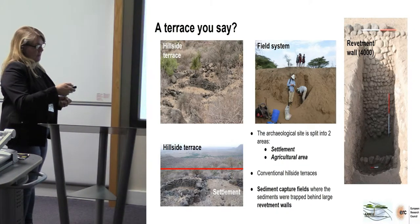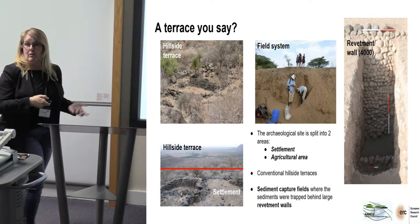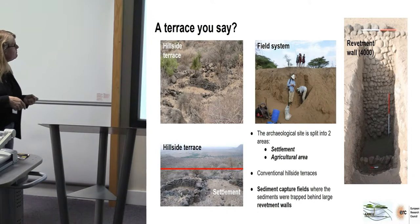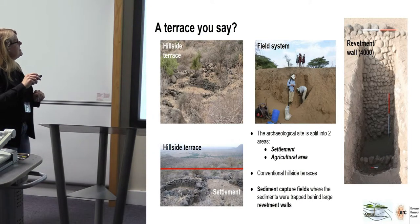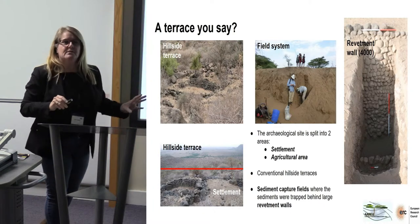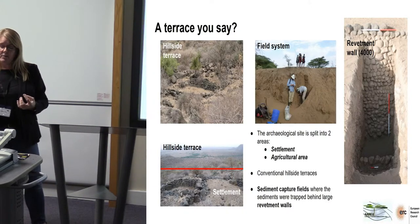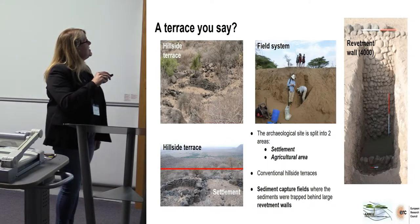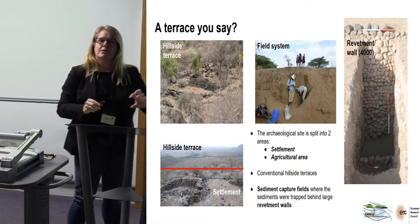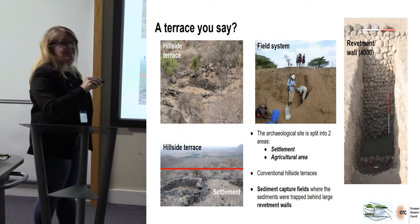This is actually in the middle of the field, and it gives you an indication of the amount of sediments that have been captured. The site also has hillside terraces. And from our previous excavation in Ethiopia, we actually realised that these hillside terraces were actually built not to stop soil erosion, but to preserve what's already been eroded.